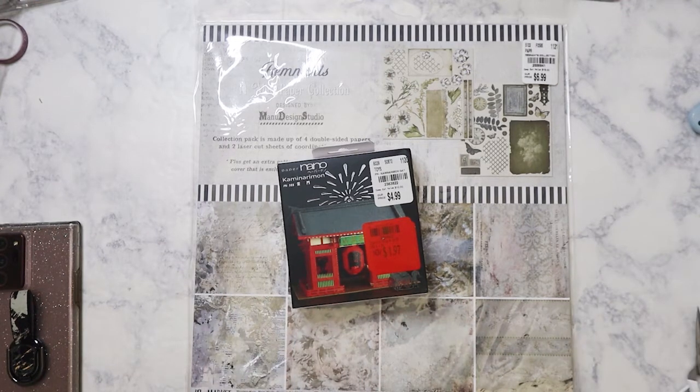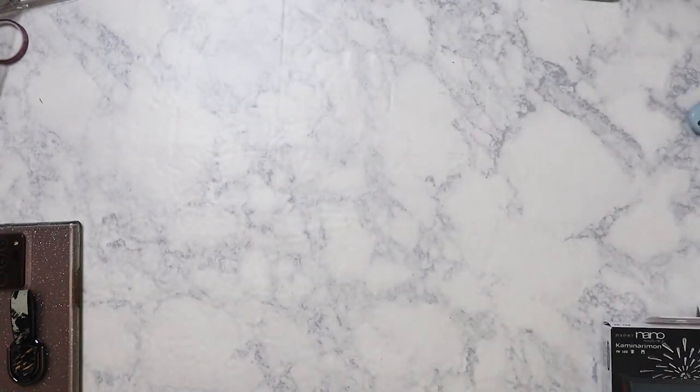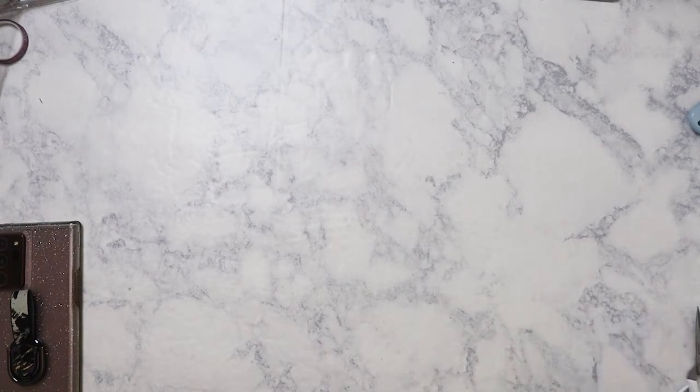Those are the only two things from Tuesday Morning. The craft selection just keeps getting smaller and smaller — they're seriously phasing out crafts, which is really frustrating because that's where I go for a lot of my supplies if I'm not ordering online. I hate shopping at Michael's because they push their in-store brands. Hobby Lobby has some things, Joann's is too far, so I've mostly been buying online from places like Stationery Pal, Shein, or AliExpress.